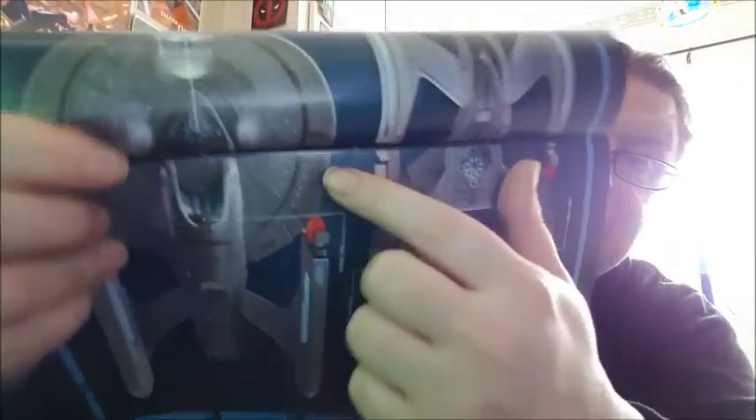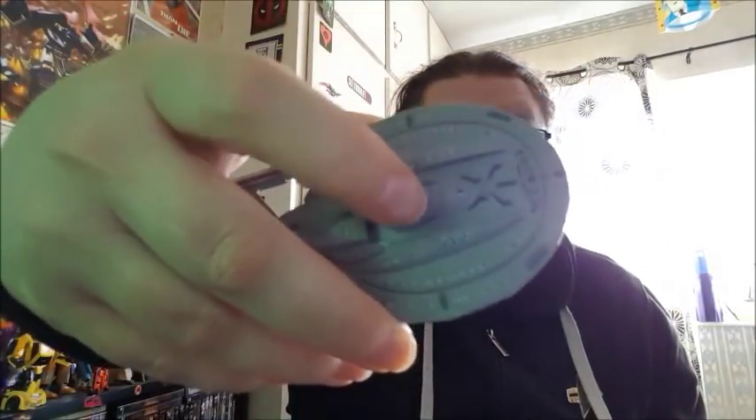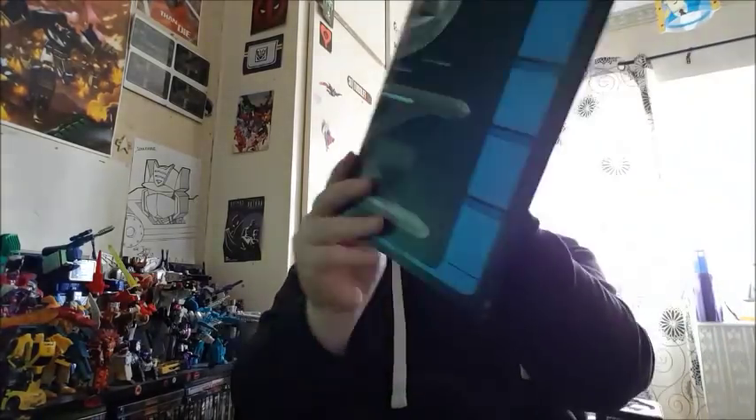I've noticed something else as well — it deviates from the plans. Where the main deflector dish housing is, you've got two grey bits on the plans, but on the actual model it's the other way — you've got three grey bits there, so they've actually coloured the wrong bits grey. Also, these detail bits that are grey on the plans — on the model they're more like a coppery green colour.